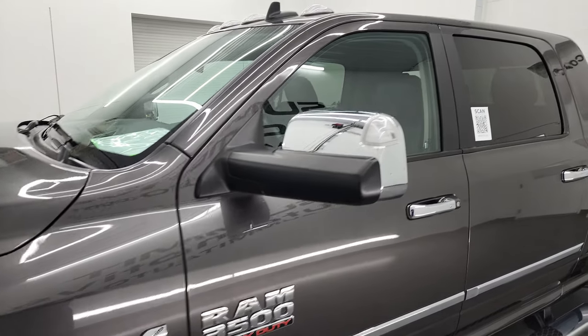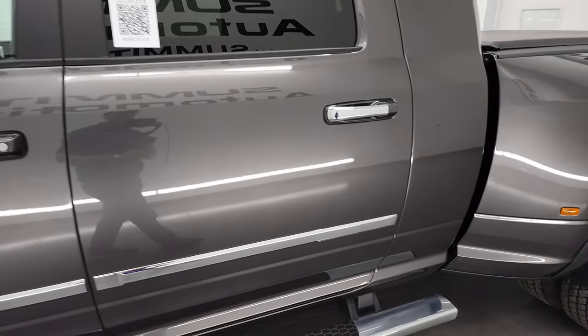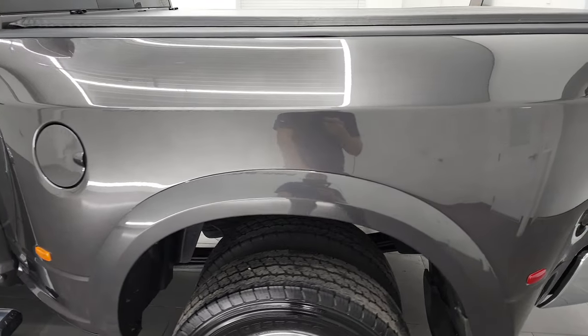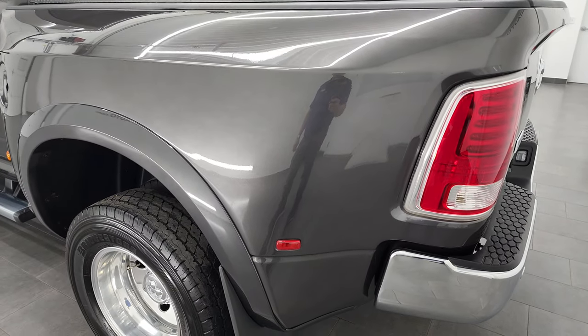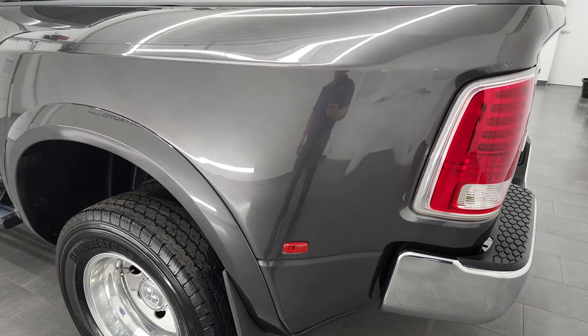Granite Crystal Metallic is the color — paint code is PAU. If you have HD capabilities on your computer, tablet, smartphone, or television, I highly recommend turning them on right now, because I shoot all my videos in 4K. It is your best way to check out the condition before seeing it in person.